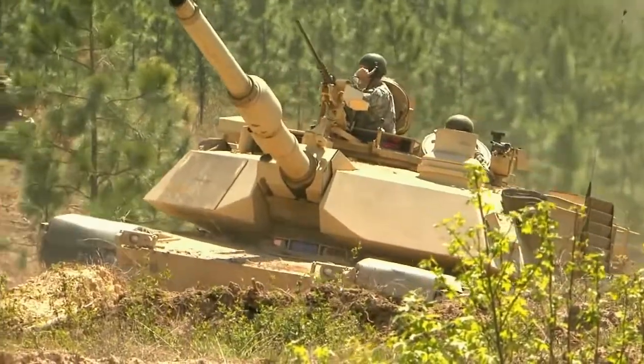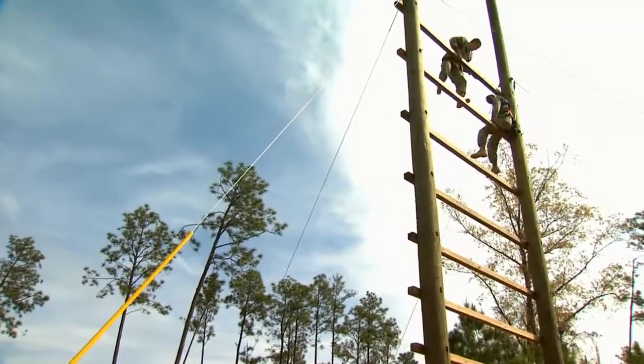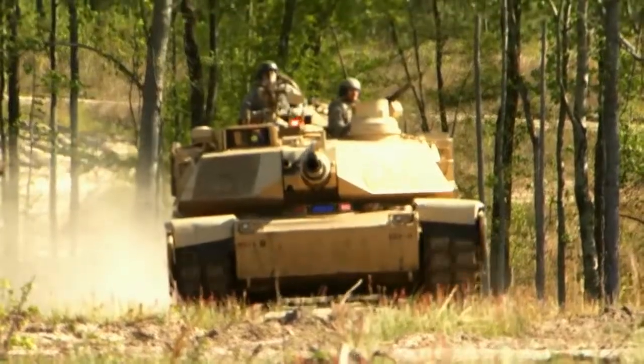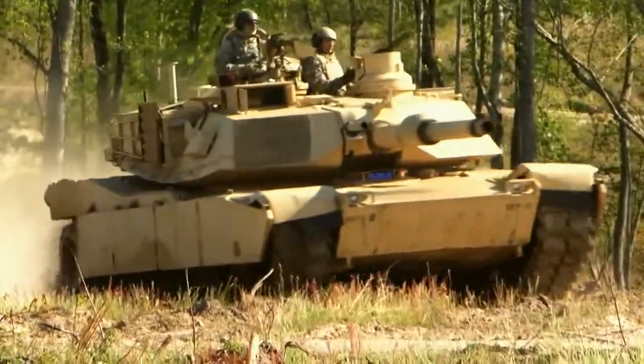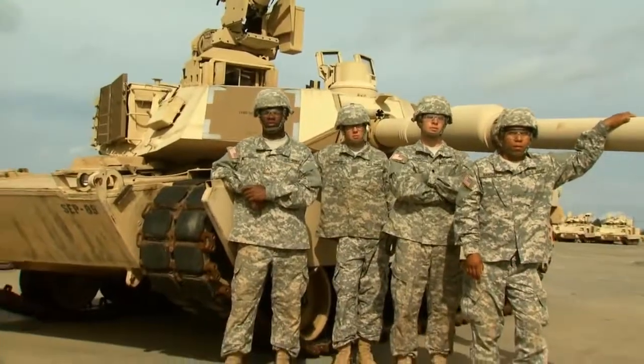Becoming an M1 Armor Crewman is a unique and challenging career choice for qualified soldiers, continuing a proud tradition as team members of the combat arm of decision. Military Occupational Specialty: M1 Armor Crewman.